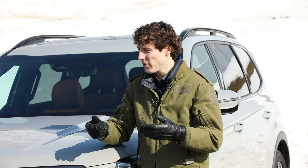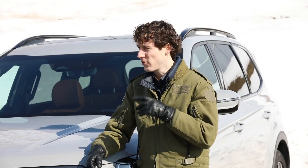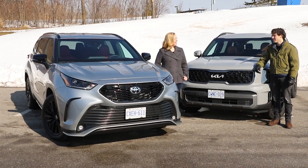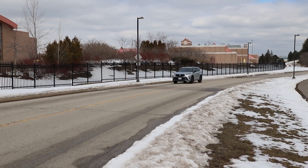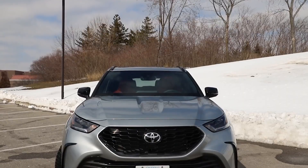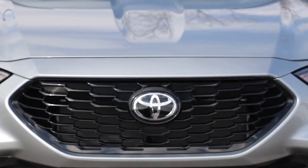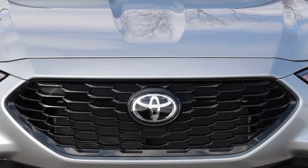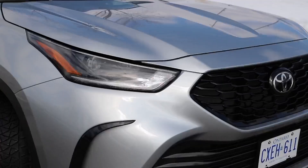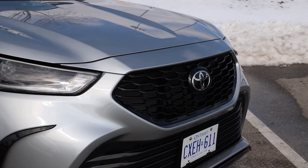Even though they look a little close on the spec sheet, these cars drive pretty different. Now we're in the Toyota Highlander XSE. This has a lower starting price and a lower as-tested price than the Telluride. The Highlander starts at $49,900 and as-tested, including the $2,000 destination charge, $52,700 as you see it here.